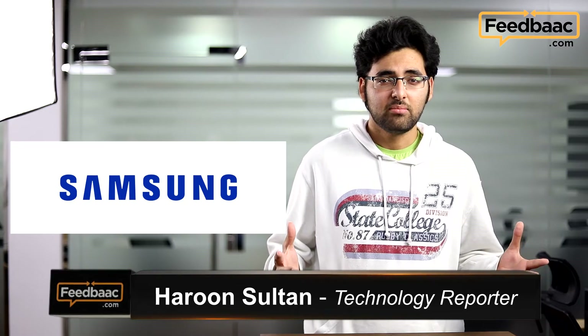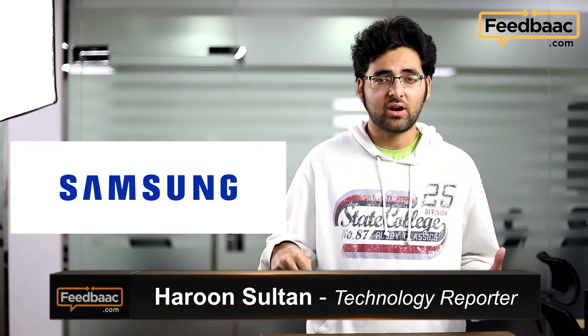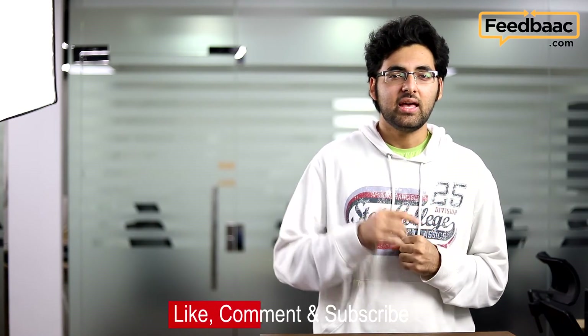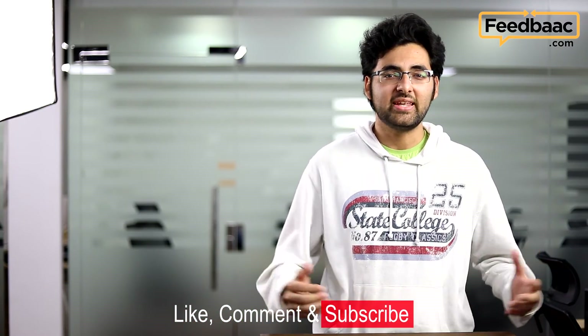Thanks for watching guys. Be sure to like, comment, and subscribe, and let us know what you think was the best moment of MWC 2017 in the comment section below. We'll see you next week.